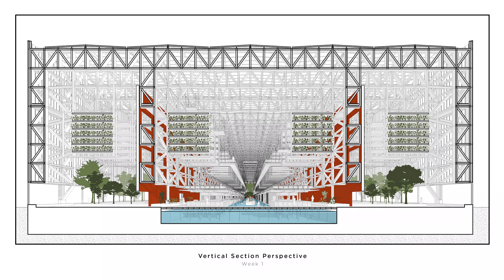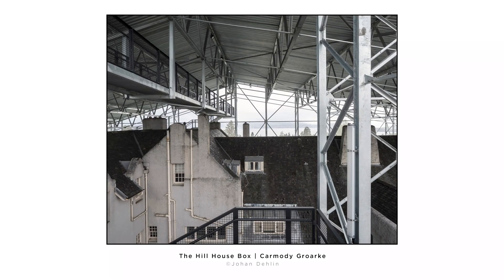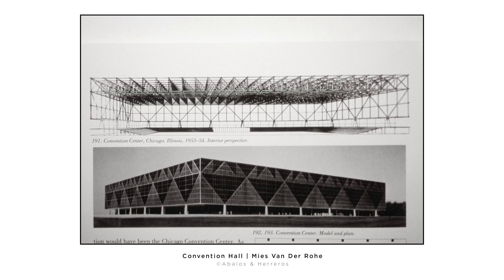This is what we have for the first week. It has changed a lot since then, but basically we are repurposing a cotton mill, putting a steel frame shell over it to protect the existing building, which is colored in red. Sort of like the Hill House box by Kengo Kuma. We looked at their structure and also the Convention Hall by Mies van der Rohe for inspiration.